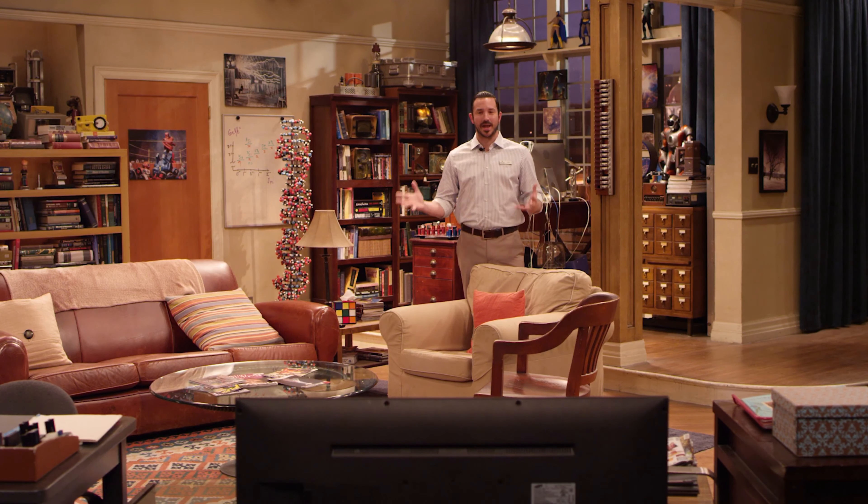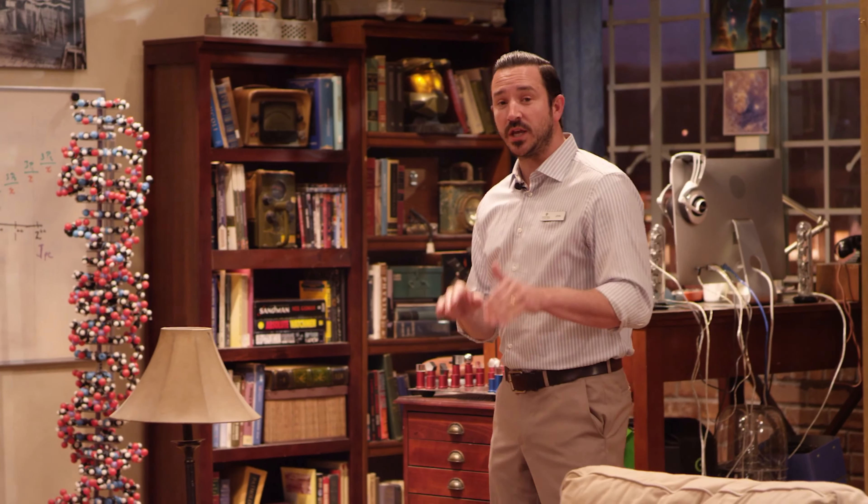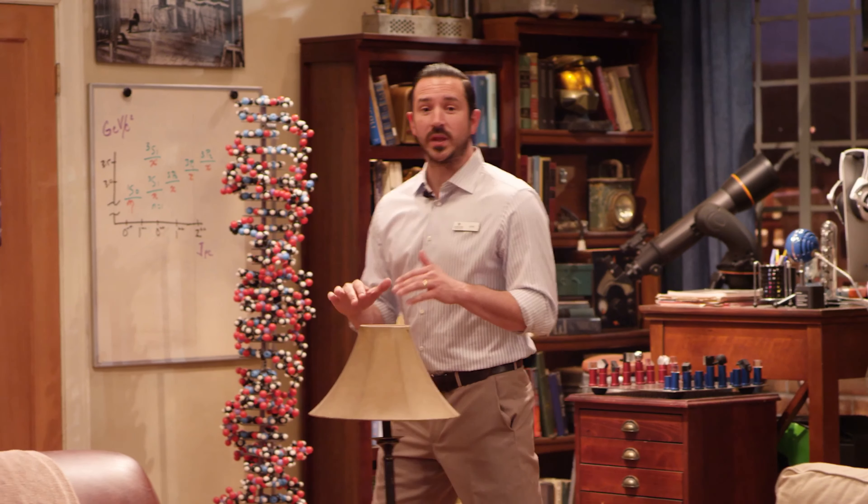This is apartment 4A from The Big Bang Theory. This set is going to be preserved here for the studio tour, and guests will have the exclusive chance to step inside and explore this iconic piece of television history.